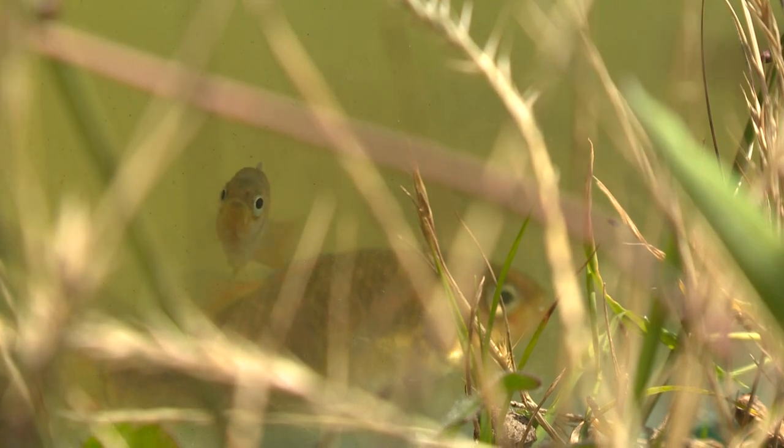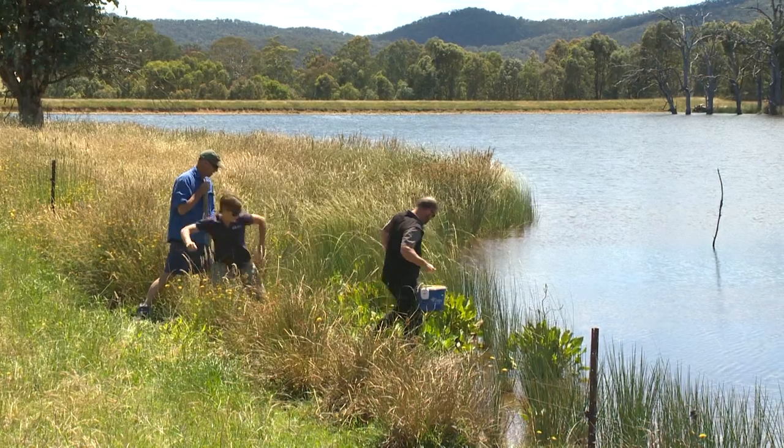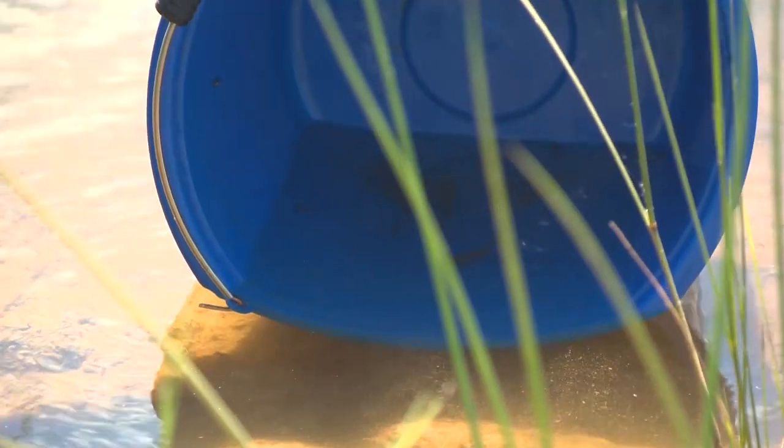The method that we used to sample southern pygmy perch was the use of bait traps and backpack electrofishing. We collected a hundred fish from four wild populations and then we placed those into four separate private farm dams.